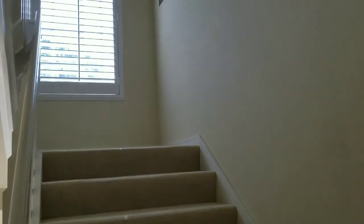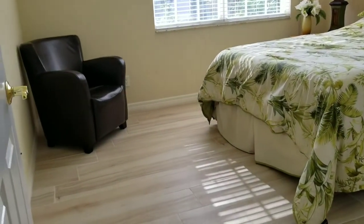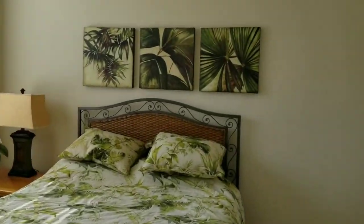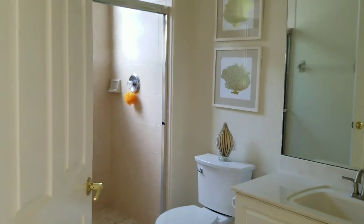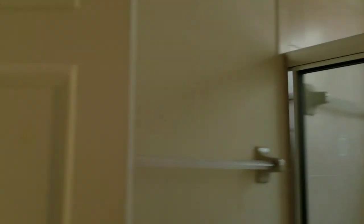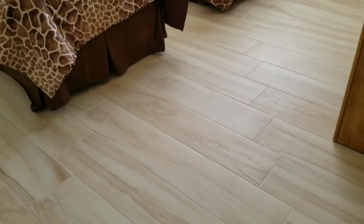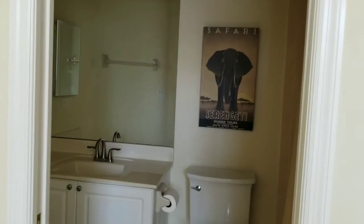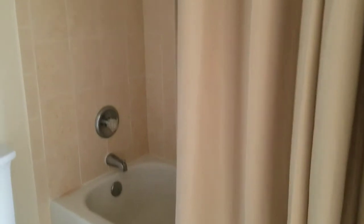We also go up to the master bedroom. Here is one of two guest bedrooms with a large closet and bathroom with pretty tile. Second bedroom also features beautiful tile, a walk-in closet, and a bathroom with tub and tile surround.